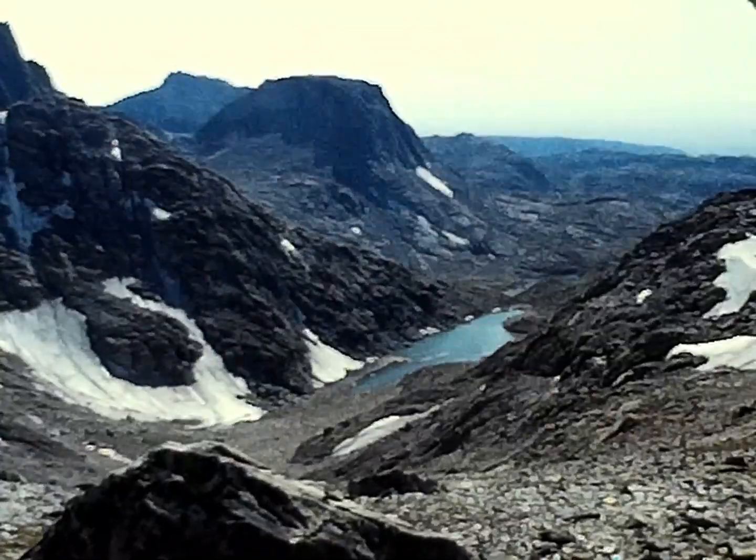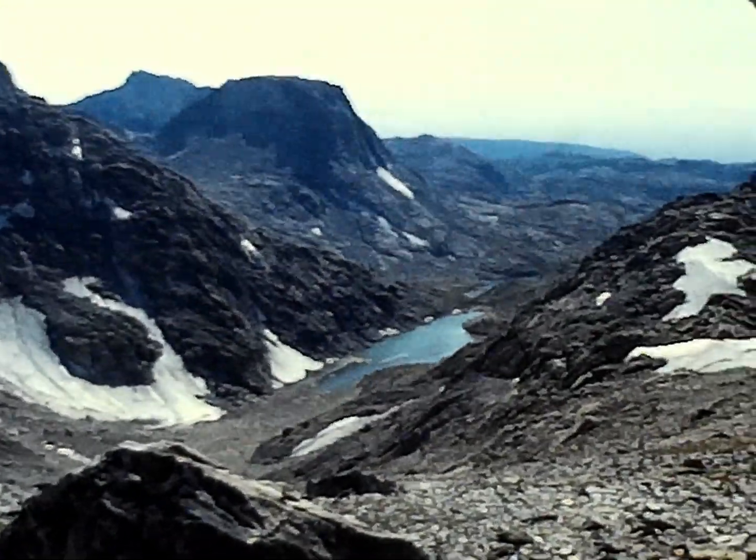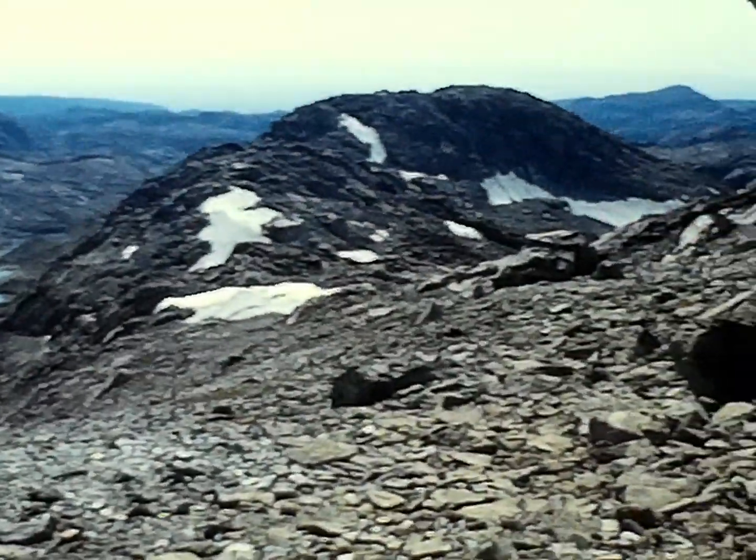My belief is this lake is probably Granite Lake, and Granite Peak is the mountain that's just disappeared off to the left.